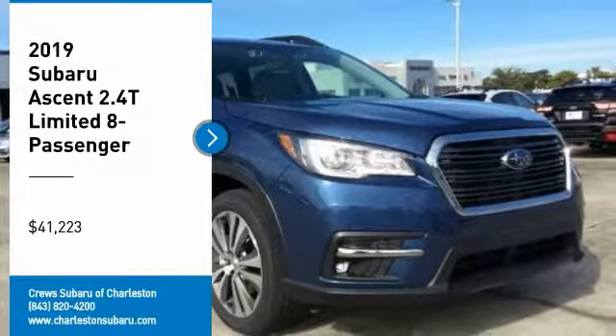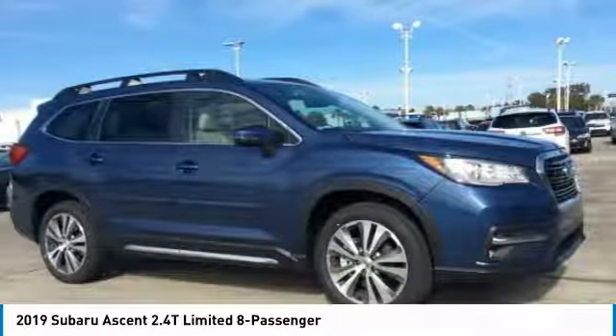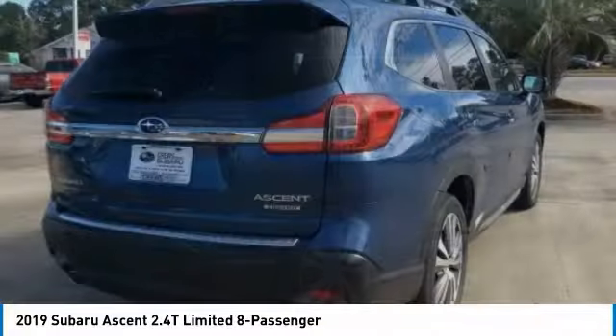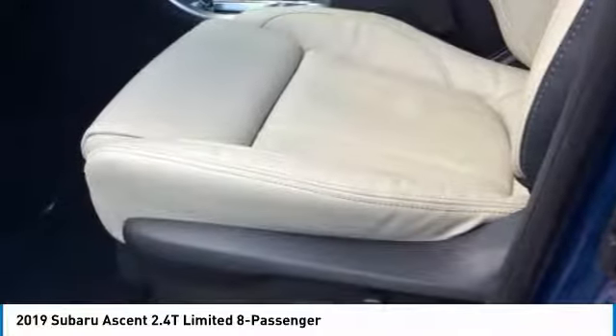We are pleased to show you the 2019 Ascent. The Subaru Ascent is a breath of fresh air to families in need of more room. The reliability, safety, and practicality that Subaru has always been known for is now brought to you with third row seating, and is priced below $45,000. Here are some of this vehicle's great options.